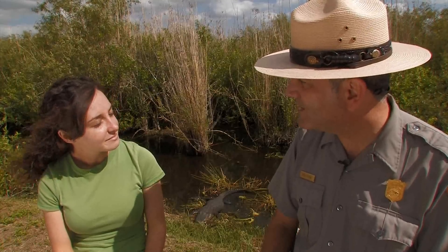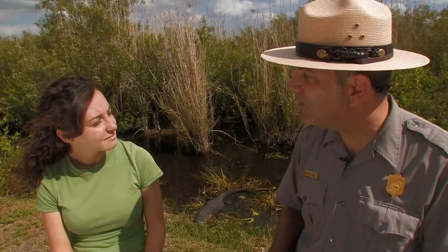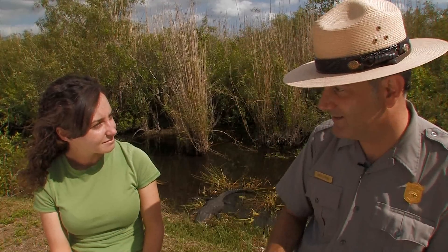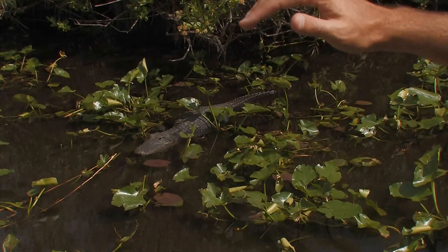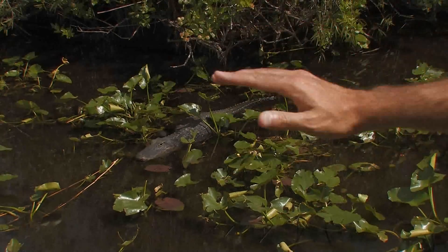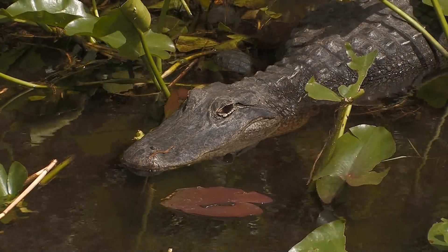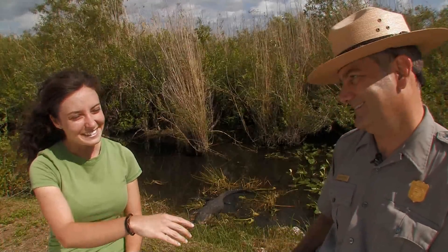This seasonal cycle has been part of the Everglades for thousands of years: wet season, dry season, wet season, dry season — the ebb and the flow of the Everglades heartbeat.